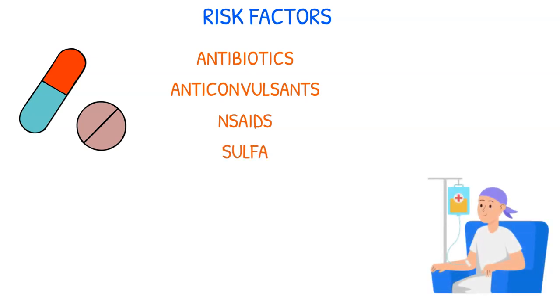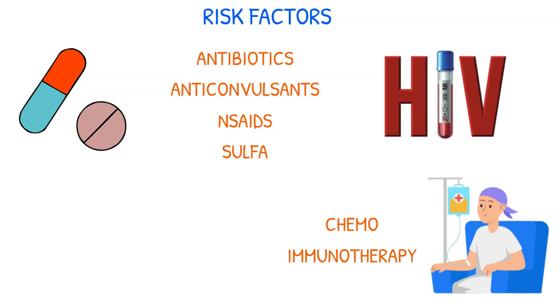Patients with cancer receiving chemo or immunotherapy most frequently experience it. Additionally, those who have HIV are more likely to acquire SJS.